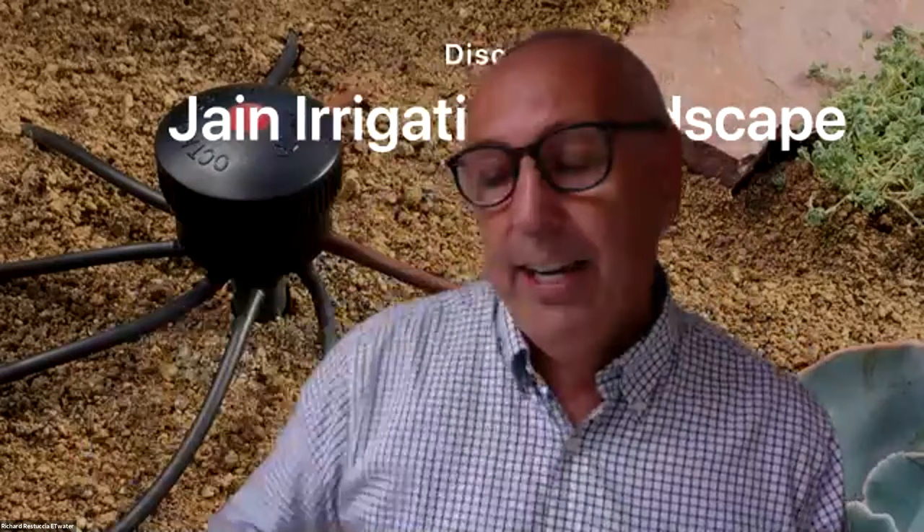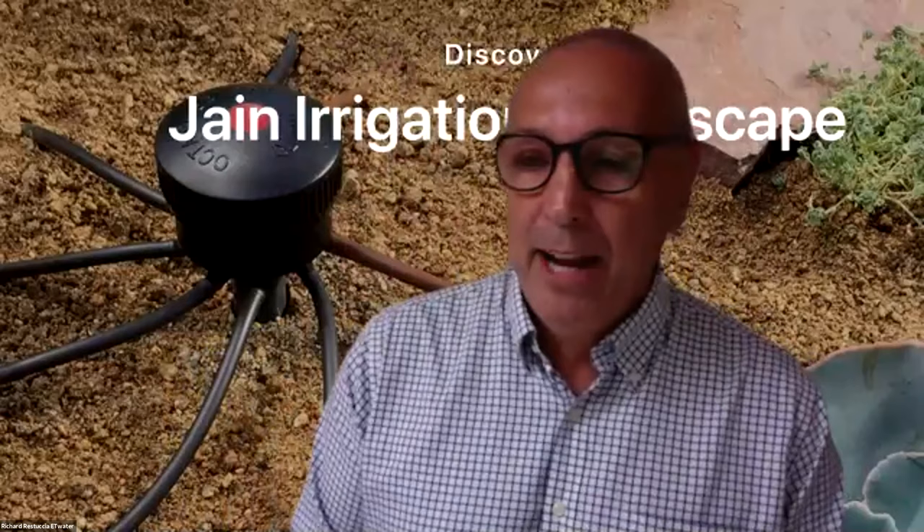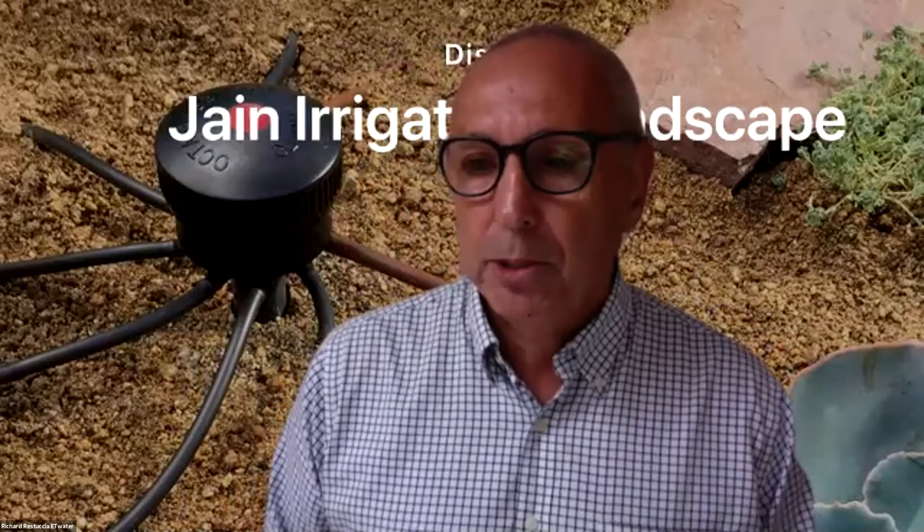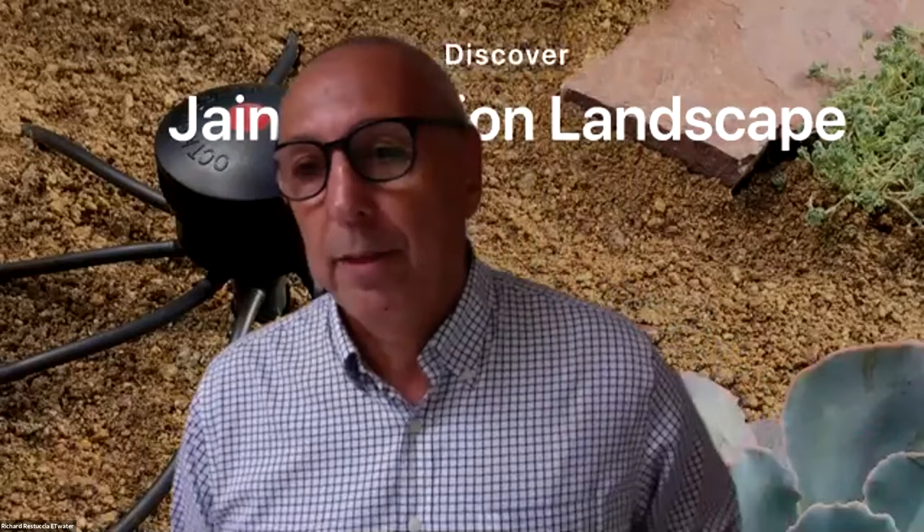Finally, we have Andy Bellingeri, National Sales Manager for ET Water — also a Valley Crest alum who worked as an account manager there. Andy came out of BYU with a degree in horticulture and has been in this industry for really all his working life. Andy is going to bring the perspective of the manufacturers to this discussion, as well as a contractor perspective. Welcome to our panelists.